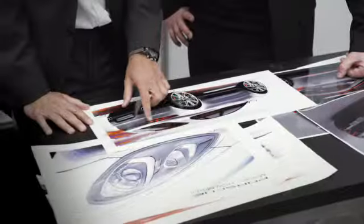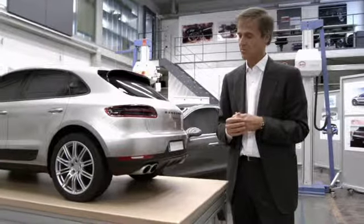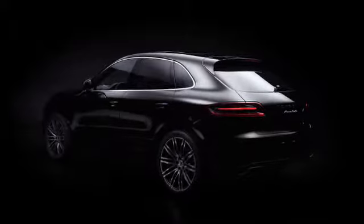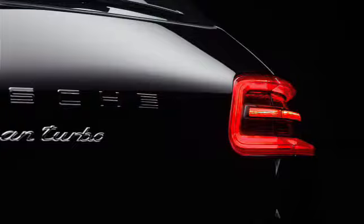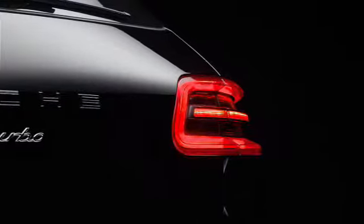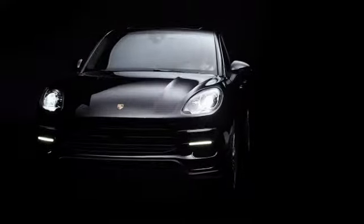Our new rear lights have a very pronounced 3D shape. They give Porsche a new and distinct appearance, especially at night. This will be Porsche's new and emblematic look — it's the sports car in its segment.